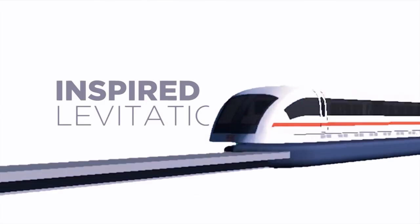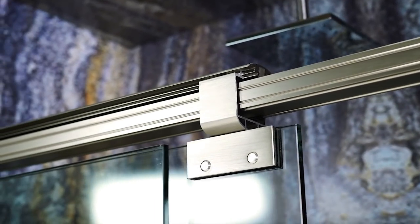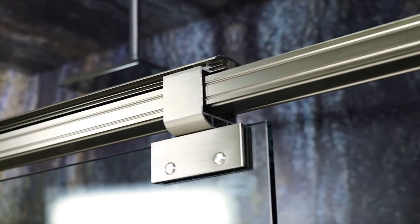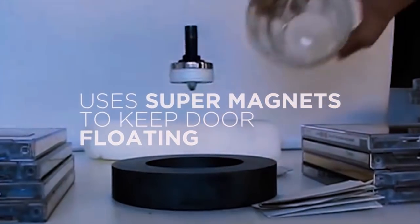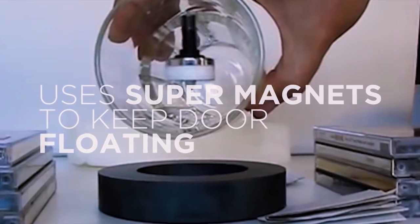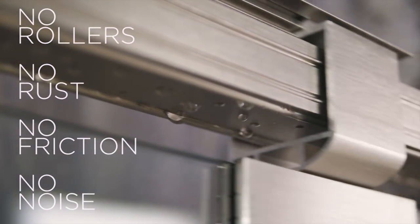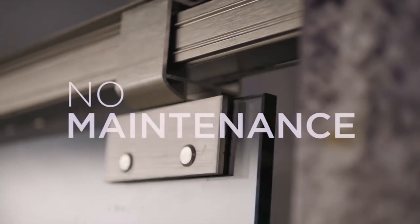Inspired by levitation trains, we decided to apply the same magnetic levitation to our shower doors, and boom! Maglev shower door was born. Maglev uses the repelling power of super magnets to keep your door floating in the air. There are no supporting rollers, no rust, no friction, no noise, and the best part, no maintenance.